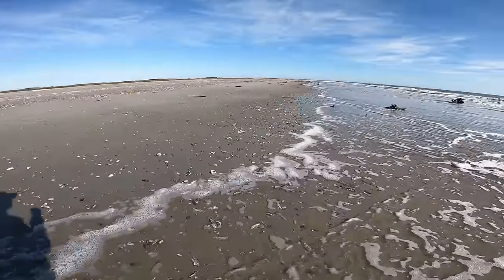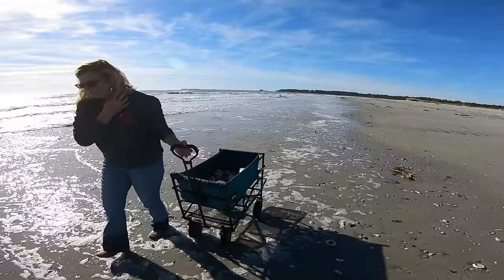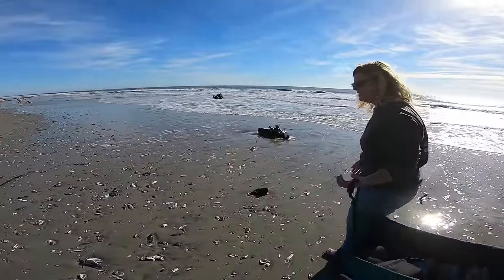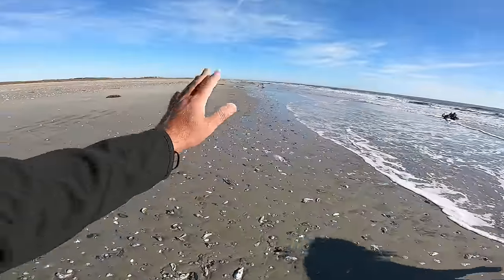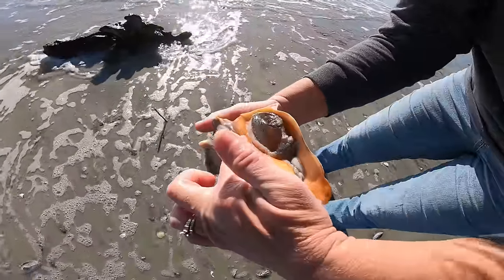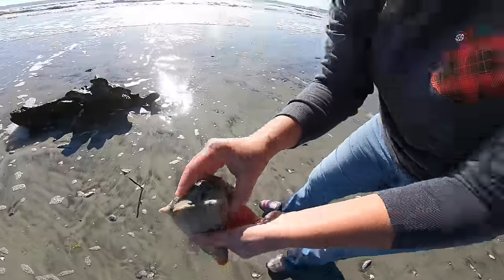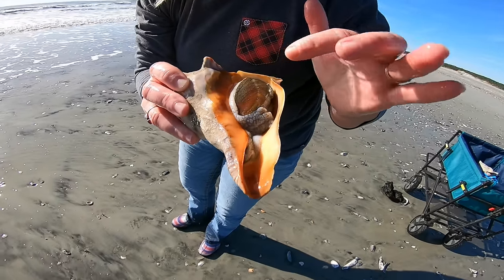That's a beautiful specimen of that knobbed whelk. Is it just because we're getting exposed to more shells, or is it the water? Look how bright orange his siphonal canal is — he's almost perfect, only got one little tiny chip right there.